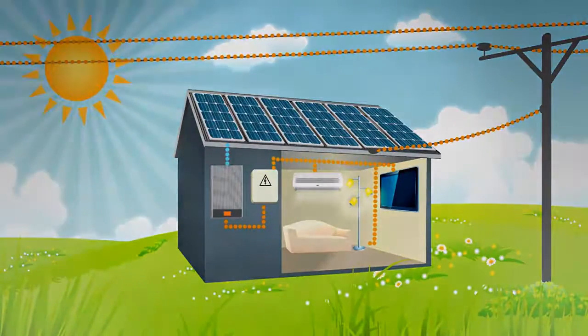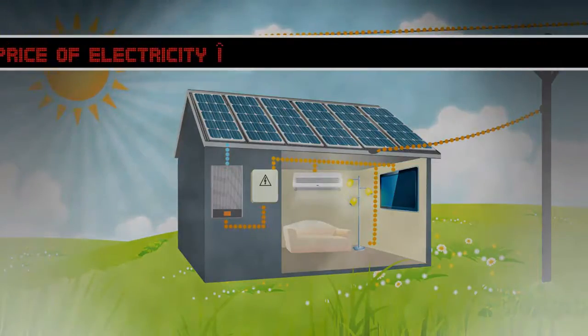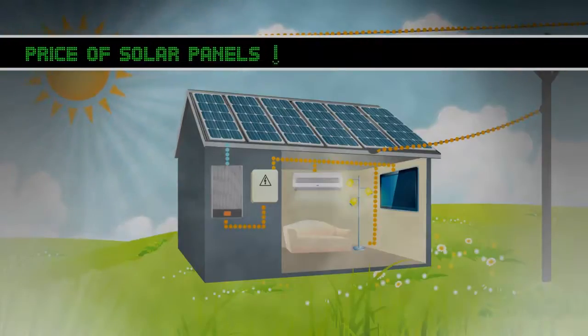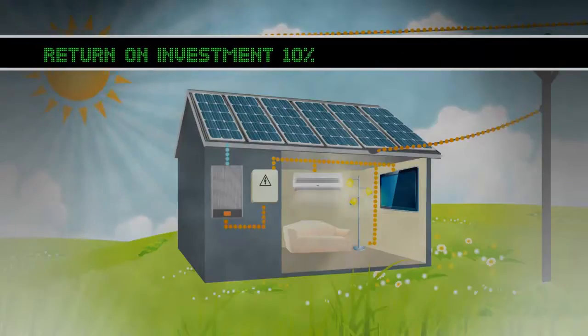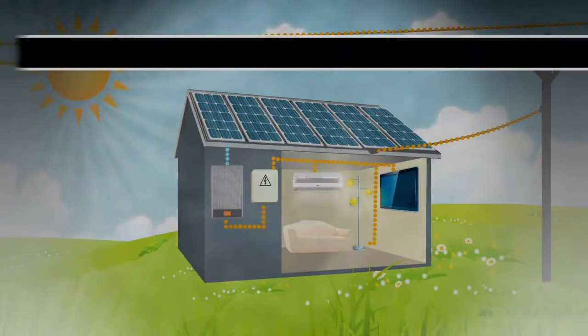What better time to invest in a solar power system, with regular electricity rates skyrocketing up and the price of solar power systems decreasing? From investing your money into a solar power system, you can get a return of investment around 10%, which is impressive compared to the rates banks offer.